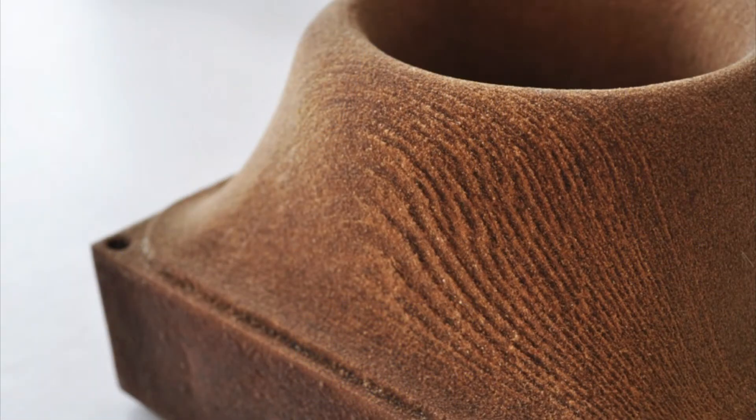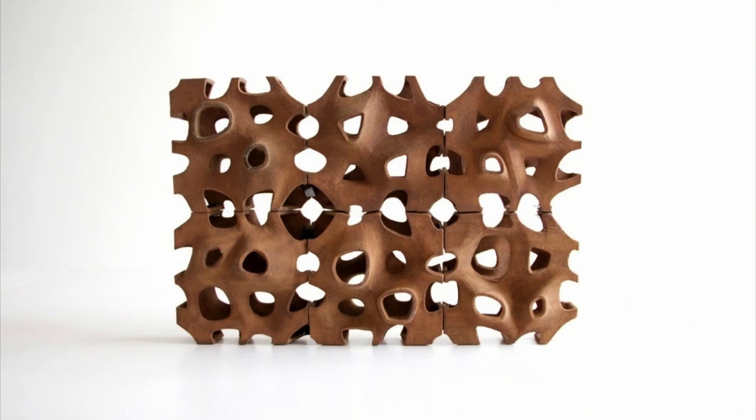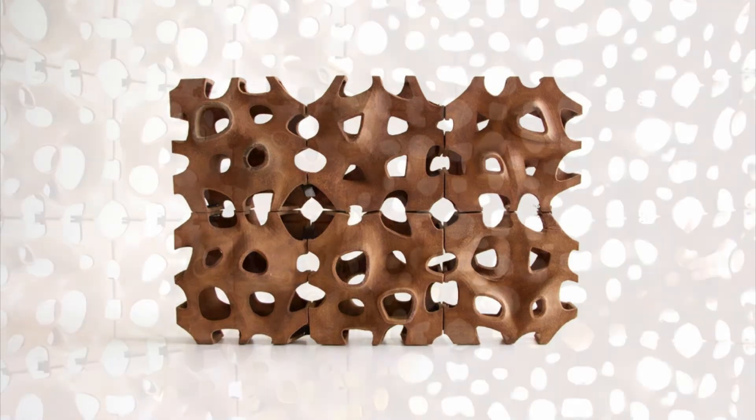We're turning the material back to a kind of wood property and thinking about how wood components can be assembled together. Can we make cladding systems, wall systems, screens, tiles? We're experimenting with ways that can be achieved.